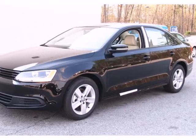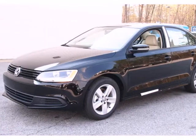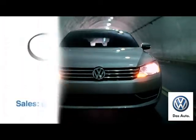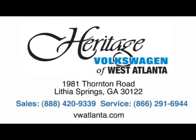Forget about the rest. This sedan is the one. See it for yourself today. Visit our Heritage Volkswagen of West Atlanta store located just 20 minutes west of Atlanta off of I-20, or online at ATLVW.com.